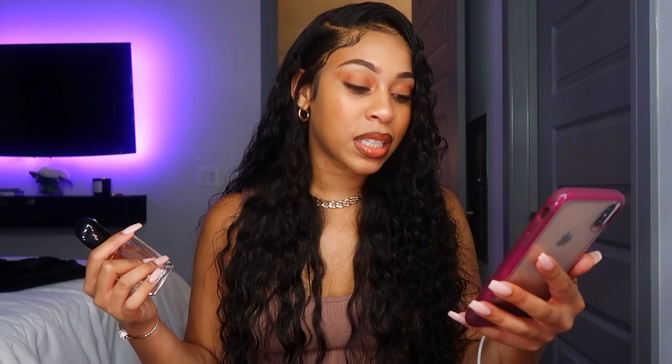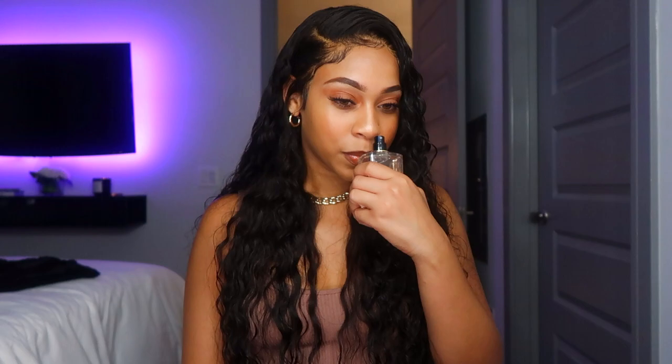It smells so fresh. Some of the notes include black currant at the top, an airy floral heart — that's where the sweetness comes in — and a musky blonde wood at the base. I love this one. This is a day scent to me. I would wear this during the day, and honestly, any man that smells you is going to be like, 'What do you have on?' It's become one of my favorites for sure.